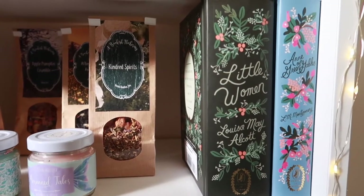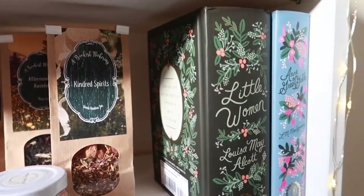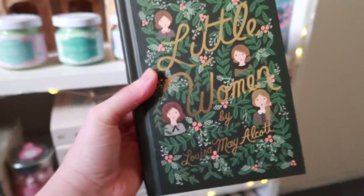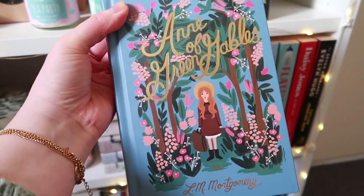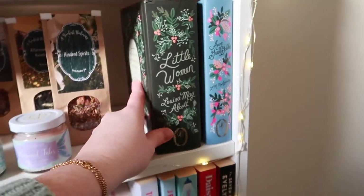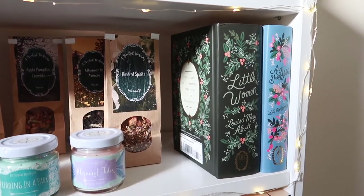I also have some bookish teas from Bookish Flickering and some candles from Fictional Boutique. Over here I have more classics: Little Women and Jane Eyre, and I plan on purchasing the Words edition of Anne of Green Gables as well since it's one of my all-time favorites. Look at these gorgeous editions — I'm absolutely obsessed and I honestly wish I had more room to properly display them.